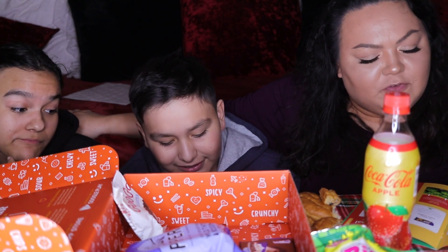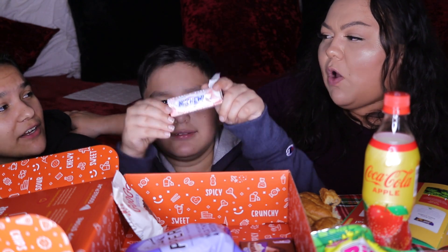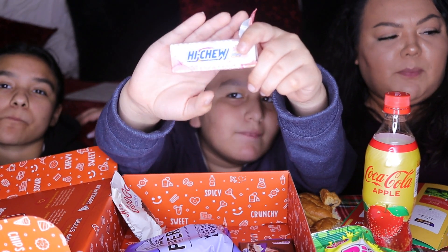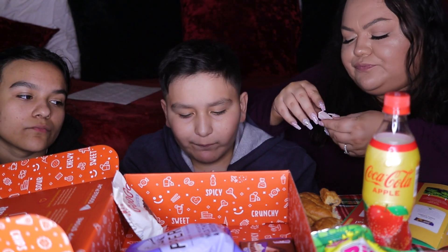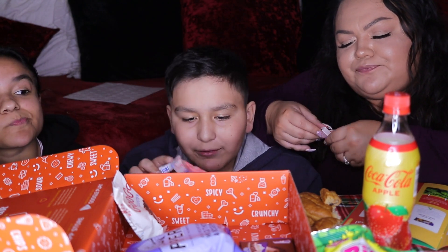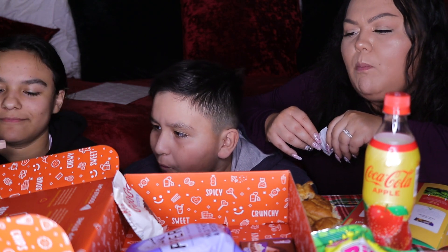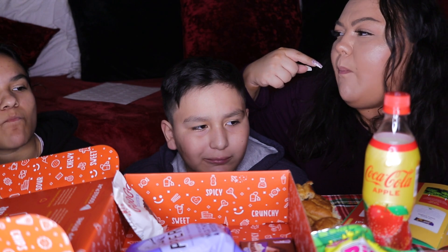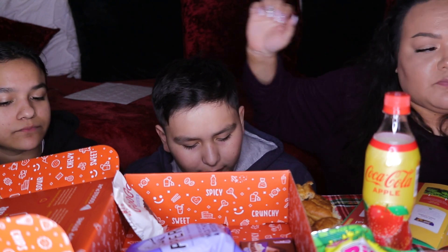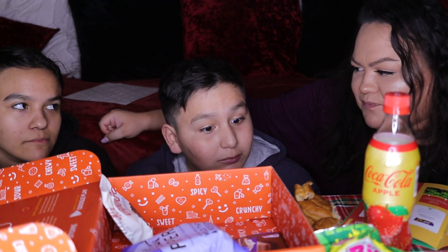Hi-Chew Peach from Taiwan. These are good — they're not even sour. I love peach flavor. They taste like peach rings but with a different texture. So far I think I've liked everything except for the biscuit pastry thing. These are so good. You've got to be careful because of your braces.